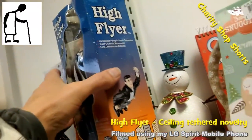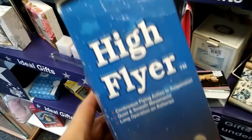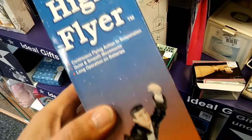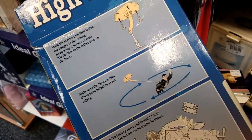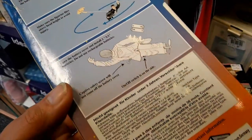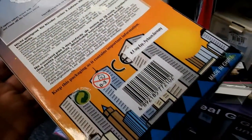Hi guys, Charity Shop Shorts where I show you things that caught my eye but I didn't buy. This one is a High Flyer, a flying executive. It's a ceiling tethered toy. I've got a playlist full of them actually, so I'll put that in the video description.